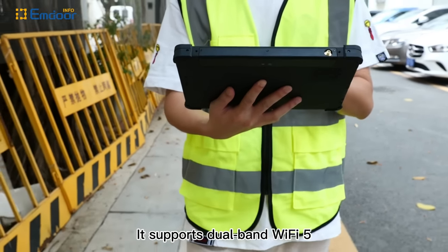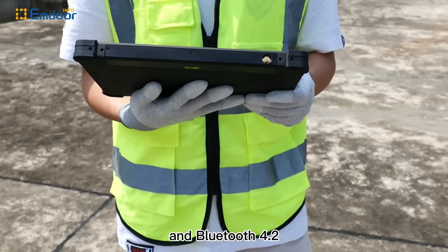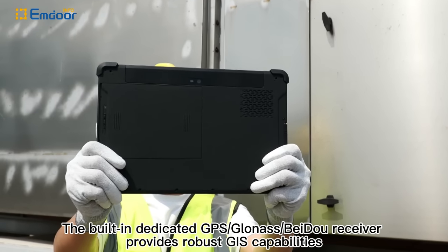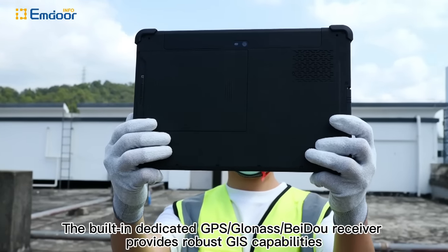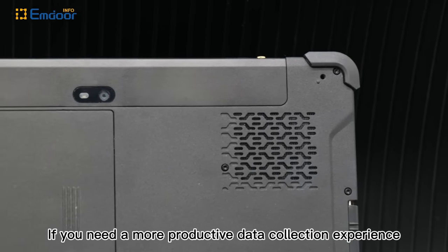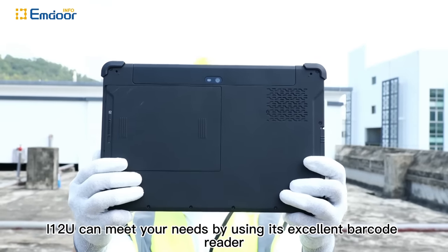This supports dual-band Wi-Fi 5, high-speed 4G network, and Bluetooth 4.2. The built-in dedicated GPS GNSS receiver provides robust GIS capabilities. If you need a more productive data collection experience, the i12U can meet your needs by using its excellent barcode reader.